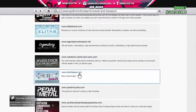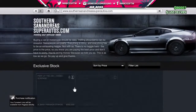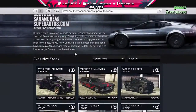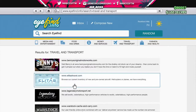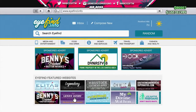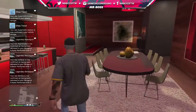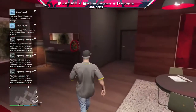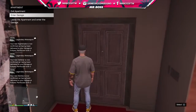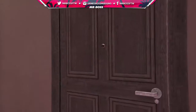Nothing new at Dock Tease or Southern San Andreas Super Autos. The majority of new vehicles are on Legendary Motorsport. All my purchases have been delivered — let's get into the garage! Which vehicle do we take first? I need to hear from you guys right now.